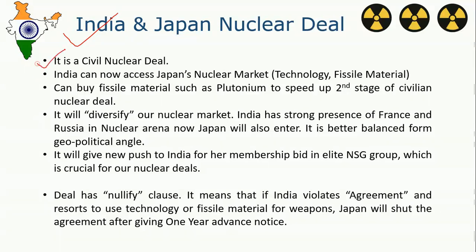India recently had a civil nuclear deal with Japan. India can now access Japan's nuclear market, getting technology for reactors and the fissile material to sustain them. We can now buy plutonium from Japan and speed up our Stage 2 civilian nuclear program. This will also diversify our nuclear market, since France and Russia currently dominate India's nuclear sector — now Japan is entering too. From a geopolitical angle, this diversification will give new momentum to India's NSG membership bid, and since only China is blocking it, India accessing civilian nuclear deals with individual countries puts significant pressure on China to accept India's membership.